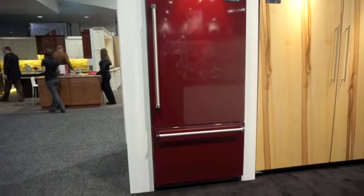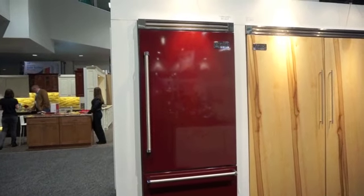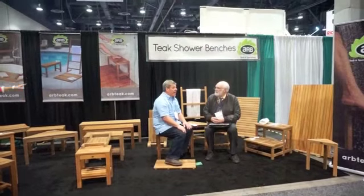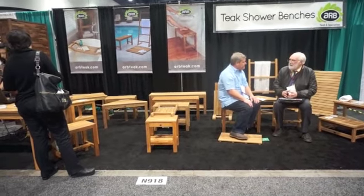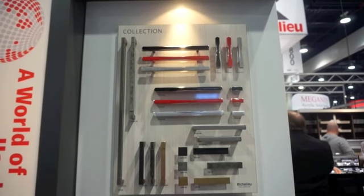If you happen to have a red car, you can now get a refrigerator to match — this is by BIKING, nine thousand eight hundred and forty-nine dollars. Rather than a walk-in bathtub, how about a teak shower bench in your shower? And drawer and door handles by Richelieu.